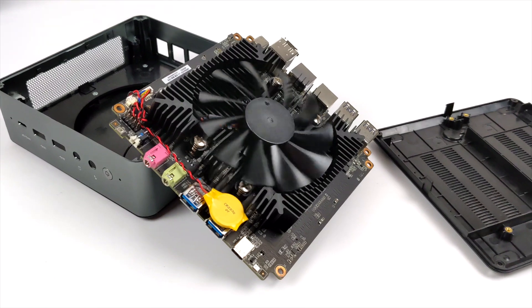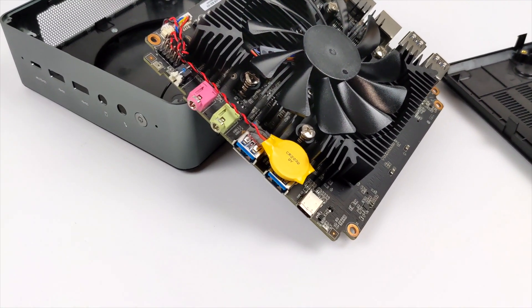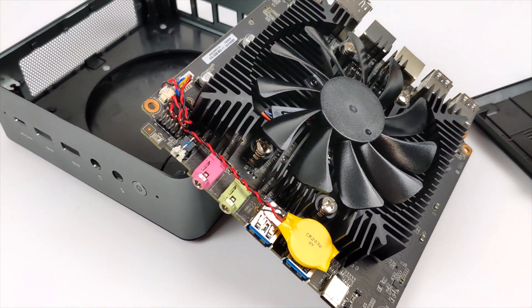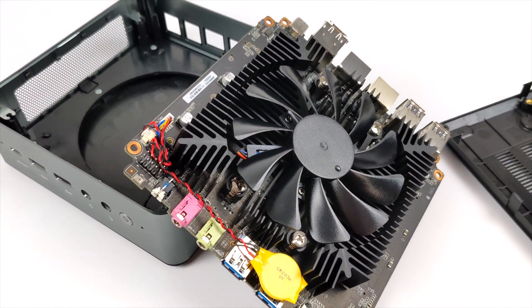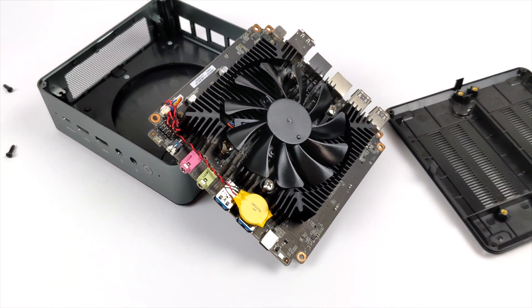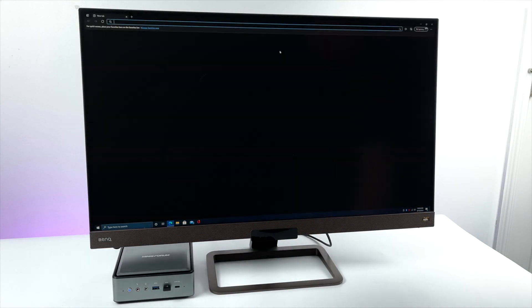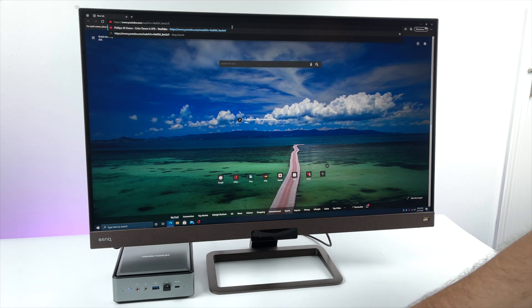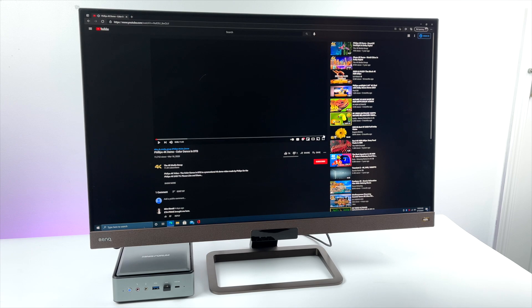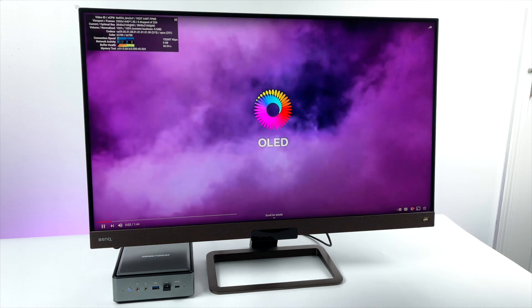These mini PCs can sometimes get loud, but the HM50 is different. Check out this heatsink combo — they've basically added a desktop-style cooler and fan to this mobile chip, so it's super whisper quiet even when boosted up to its maximum of 4GHz for extended periods. This cooler could handle a 65W chip, and the 4500U is only running at 25W, so thermal headroom is substantial.